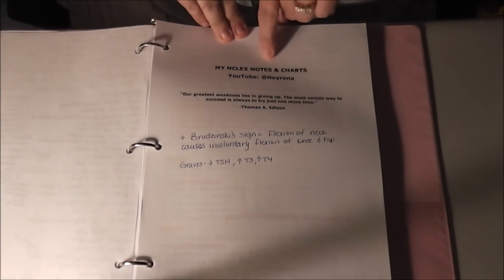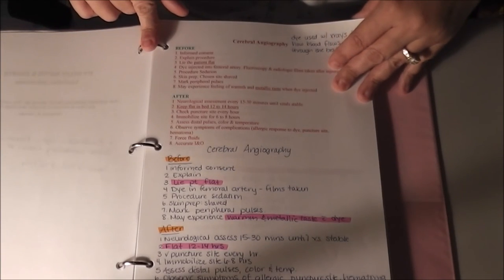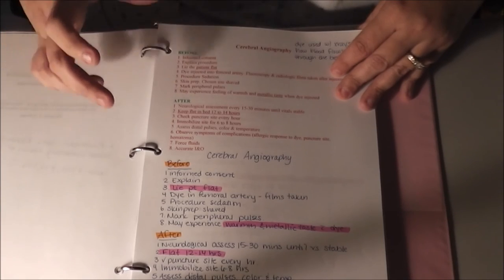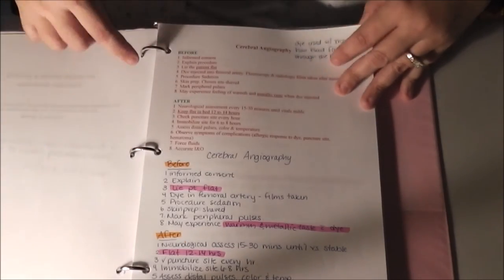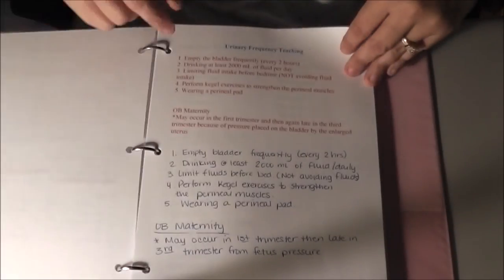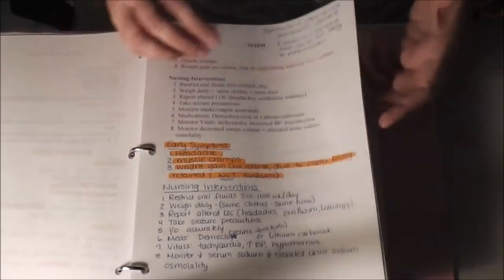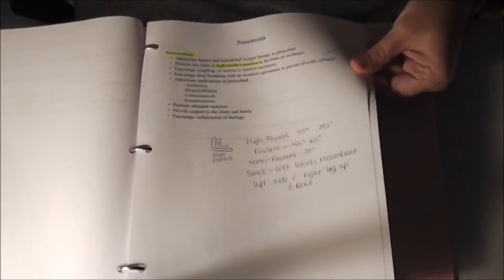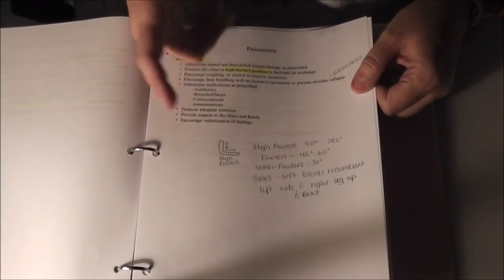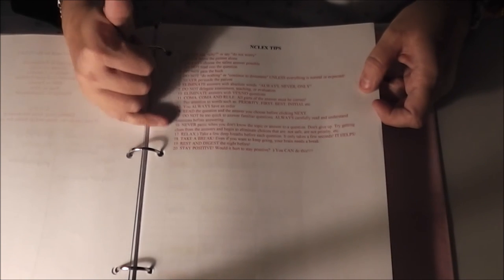This here is from 'Hey Rona' — if she ever sees this video, thank you, because it's amazing. This is the 35-page study guide I was telling you about. It's 35 pages but only half-size pages. I rewrote all of it because I learn better when I write. As you can see, the pages aren't huge writing. I even drew pictures — like high Fowler's position — and just random stuff throughout the notes.